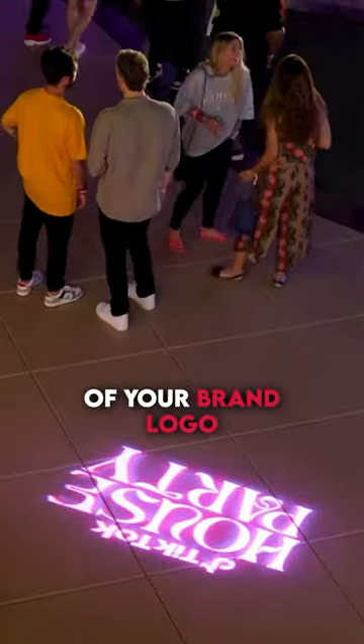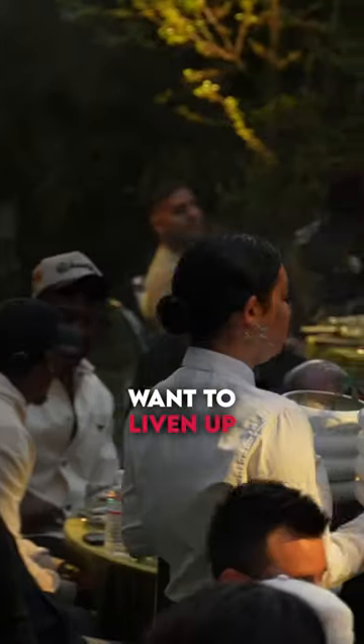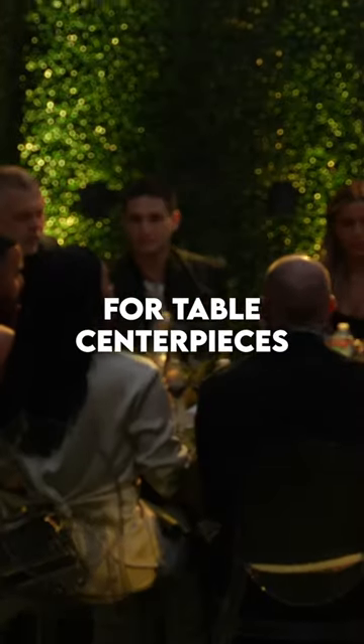Want a projection of your brand logo that can be displayed throughout the event? Gobos for event branding. Want to liven up the tables of your guests? Pin lights for table centerpieces.